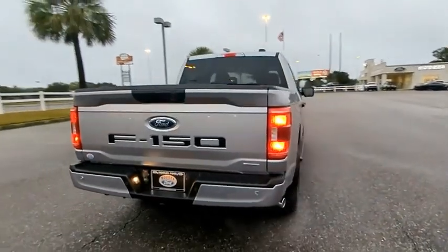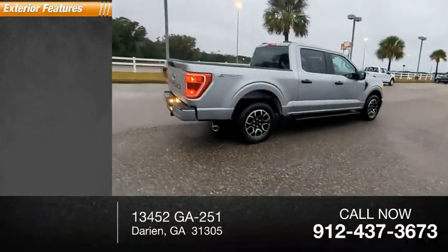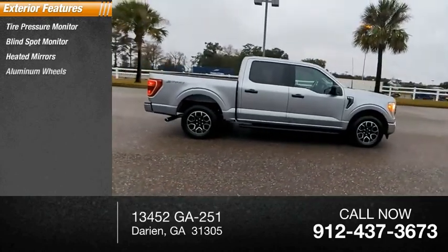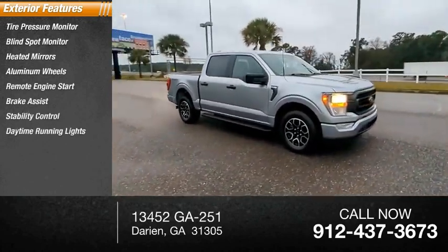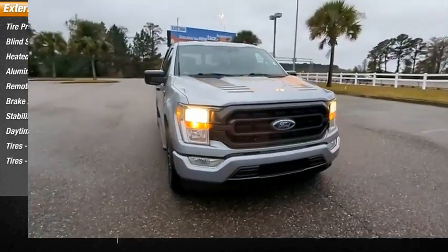This vehicle has less than 100 miles. Here are some of this vehicle's great options: tire pressure monitor, blind spot monitor, heated mirrors, aluminum wheels, remote engine start, brake assist, stability control, daytime running lights, and front and rear all-season tires.